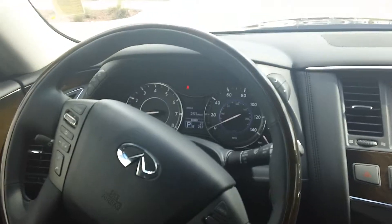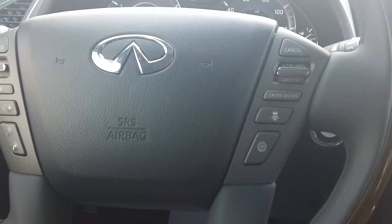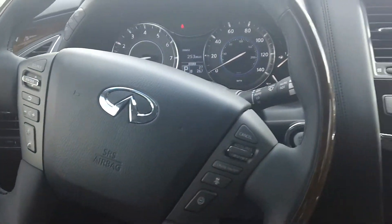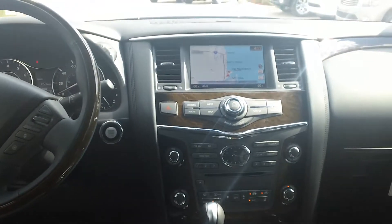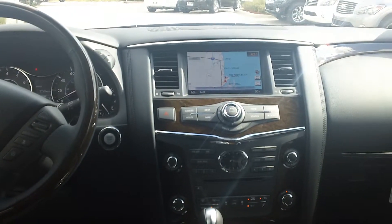One of the packages that comes with this vehicle is the technology package. In the technology package you're going to get intelligent cruise control with distance control assist. Which means when you put your car in cruise control and that person pulls in front of you, you do not have to hit your brake — your car will automatically slow down and keep a certain distance that you have set for it.